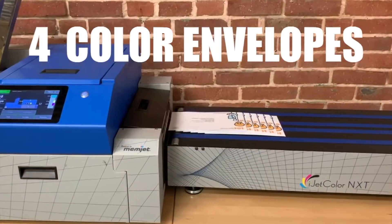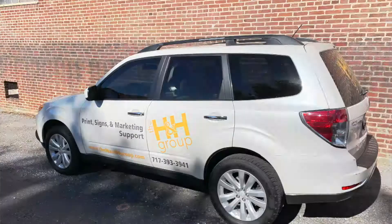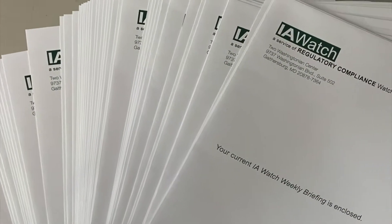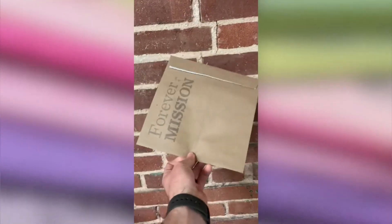We got our first iJet and what we immediately saw was we could now offer four color envelopes instead of just two color envelopes. We use it for short run envelopes every single day. We use it for some short run letterheads.